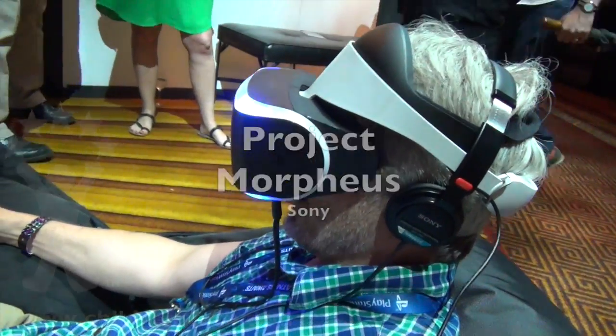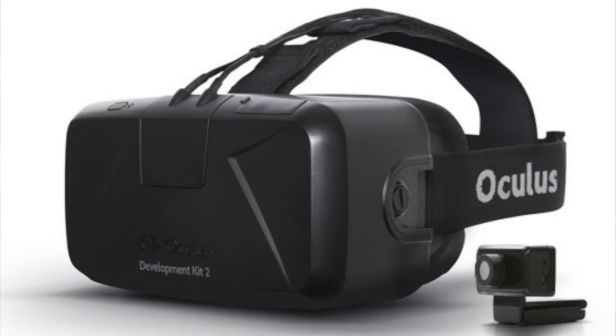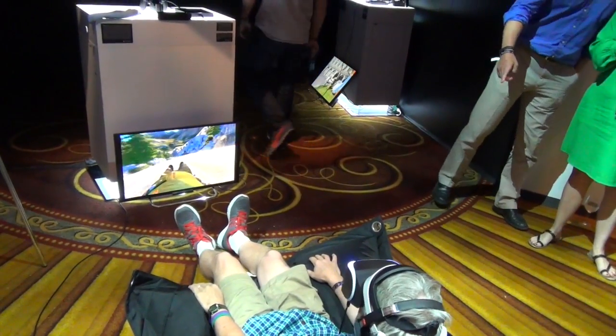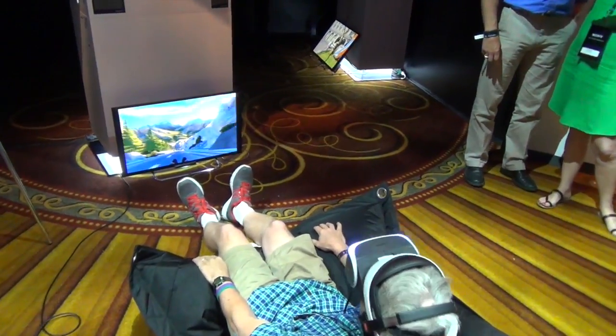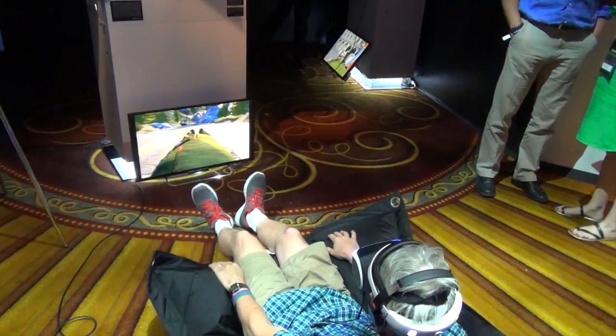Hi, I'm Warren Buckleiter. I'm the guy inside those 3D goggles. They're called Project Morpheus from Sony and they're designed to compete with the Oculus Rift. What struck me after trying two simulations with Morpheus was not so much what senses are enhanced by the experience, but what senses are taken away.